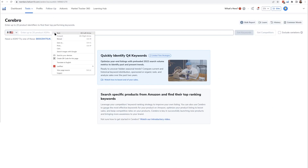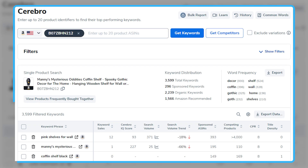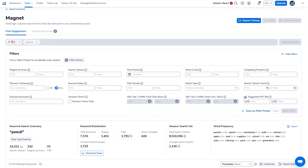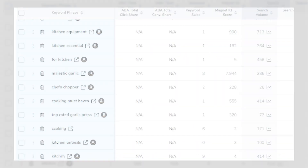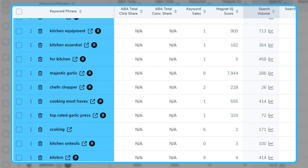There are also keyword tools like Cerebro and Magnet. Cerebro helps you understand what your competitors are doing by putting in their product ASIN — basically a unique ID number for every product on Amazon — and it'll show you the keywords they're ranking for, along with data like search volume and competition. Then Magnet comes up with new keyword ideas to optimize your listings. When I was selling that kitchen product, I found a keyword I hadn't thought of, which ended up bringing in a lot of traffic to my listing.